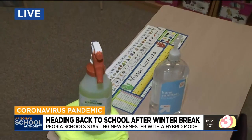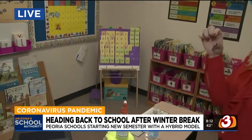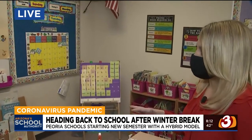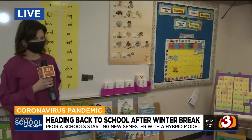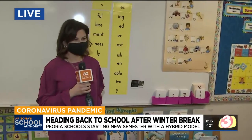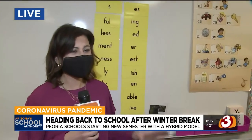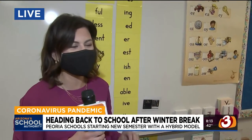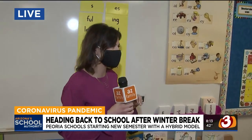Yesterday we saw more cases reported in a single day — more than 17,000 — some dating back to December, more than we've ever seen. Obviously, that's a concern with some kids going back. And what happens if teachers don't feel comfortable and safe being back in the classroom? We're working with our teachers and our families. We know everyone has a different comfort level when it comes to the pandemic and the spread.